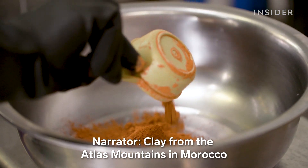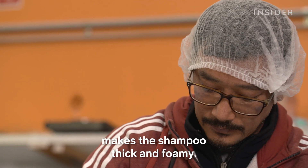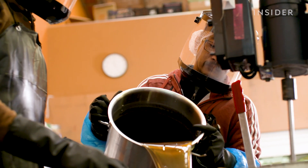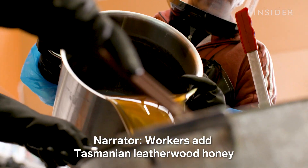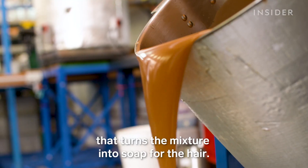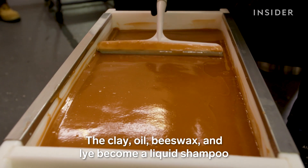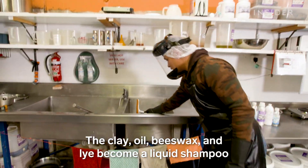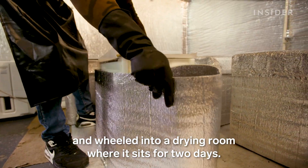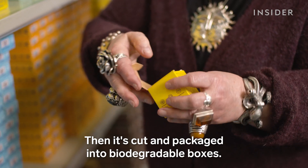Clay from the Atlas Mountains in Morocco, blended with castor oil, makes the shampoo thick and foamy. Workers add Tasmanian leatherwood honey and lye. Lye is an ancient ingredient that turns the mixture into soap for the hair. The clay, oil, beeswax and lye become a liquid shampoo that's poured into a bin and wheeled into a drying room where it sits for two days. Then it's cut and packaged into biodegradable boxes.